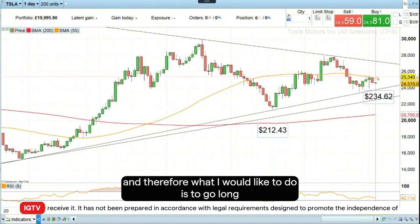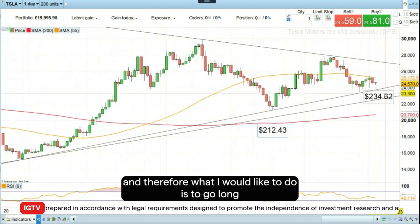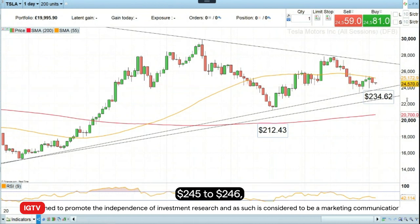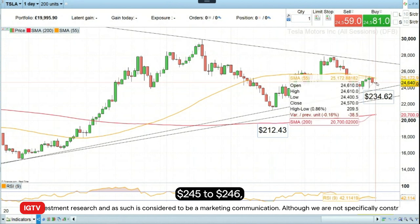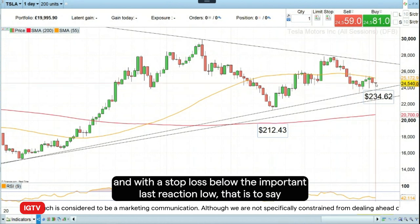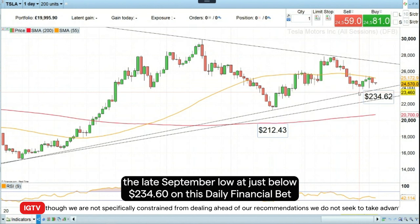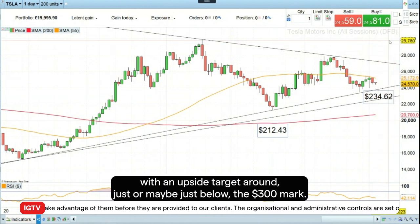Therefore, what I would like to do is to go long Tesla at around current levels, at around $245 to $246, with a stop loss below the important last reaction low — that's to say the late September low at just below $234.60 on this daily financial bet — and an upside target around just below the $300 mark.